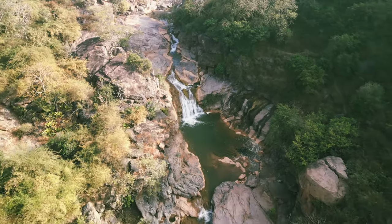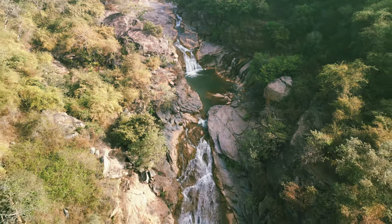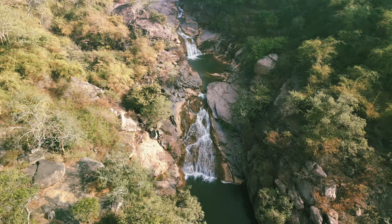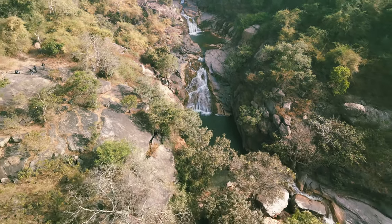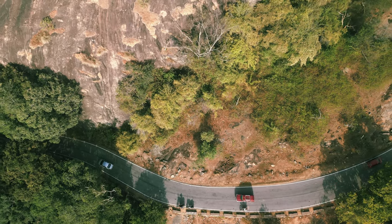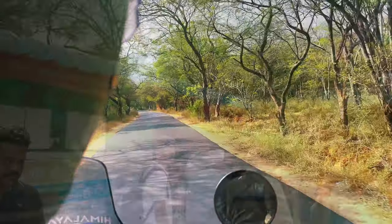At this point we noticed there is another waterfall here — a secret waterfall. So we took drone footage, you can see it. Then we captured the road and we reached Hogankal Falls.